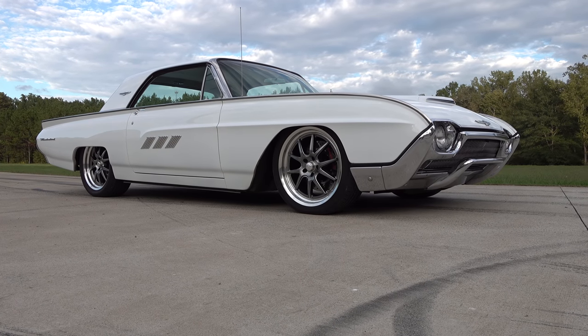So there you go — Jimmy Posey's 1963 T-Bird. How cool is that? Hope y'all have enjoyed it. Make sure you subscribe to this channel and visit ScottyDTV.com for an easy way to search the hundreds of videos I have posted — either click the link in the description or the one at the end of this video.